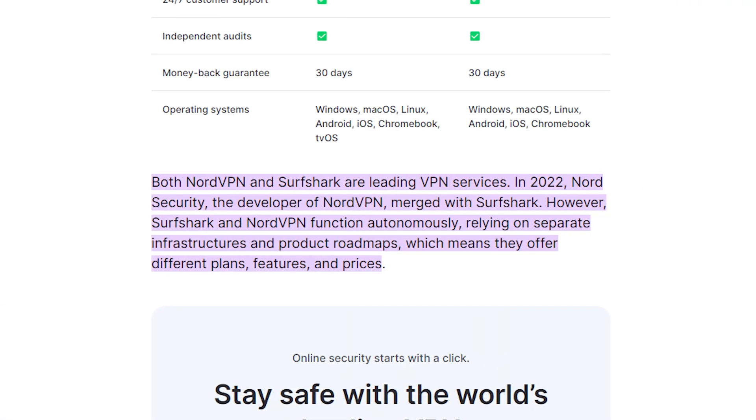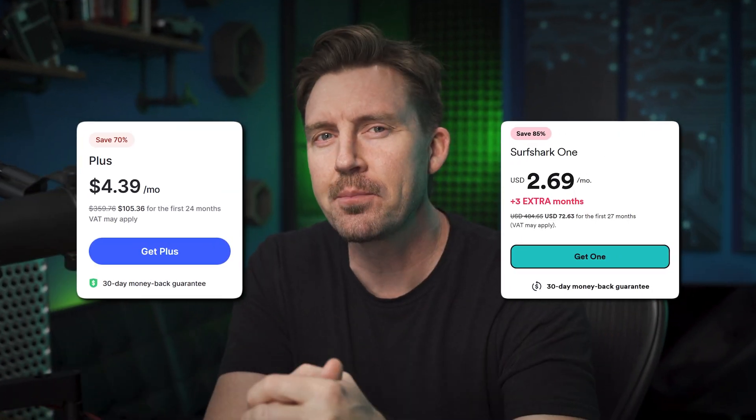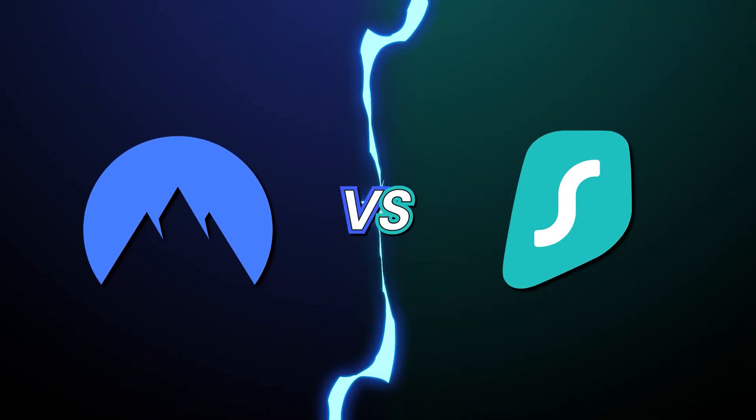If NordVPN and Surfshark are owned by the same holding company, why do they have such different prices? You asked in the comments, and I'm here with the answers. Yes, these two apps share a parent company, but in today's NordVPN versus Surfshark VPN 2025 comparison, I'll explain exactly what sets these providers apart so that you can decide which is best for you.